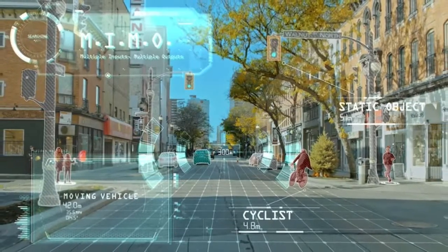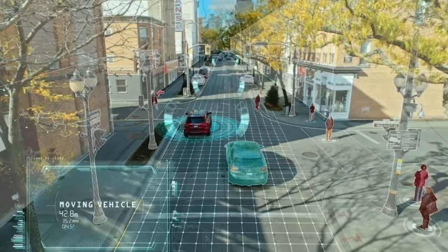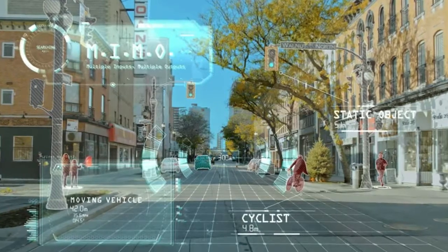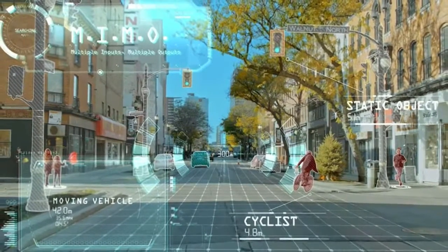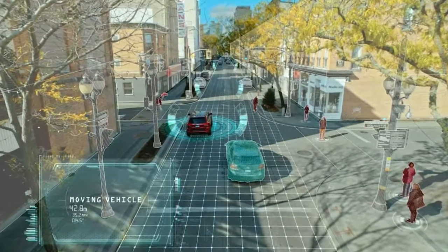Speaking about the radar, Magna Chief Technology Officer Swamik Kotagiri said it scans the environment 50 times faster than the time it takes a human to blink an eye. Magna has identified some of the world's most advanced technologies and auto-qualified them for use in the auto industry. Our Icon Radar takes the best of military technology and improves on it for automotive use, taking a significant step forward toward full autonomy, Kotagiri said.